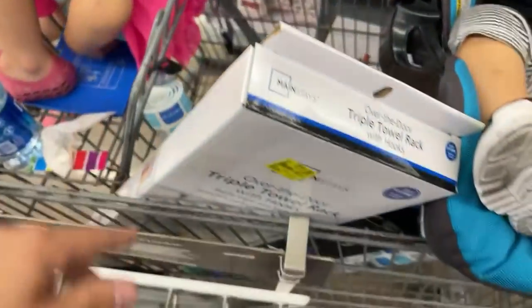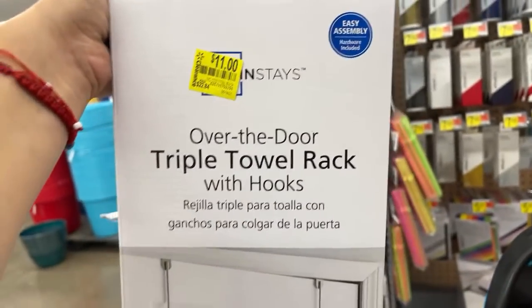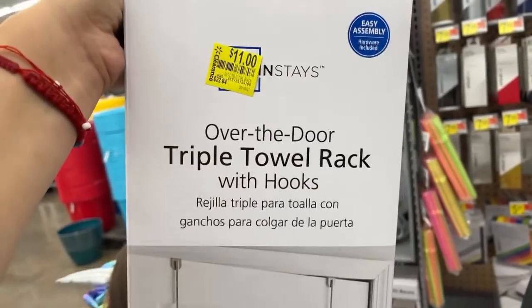Another thing that I saw here were these Mainstays items — they're $11 from $22.